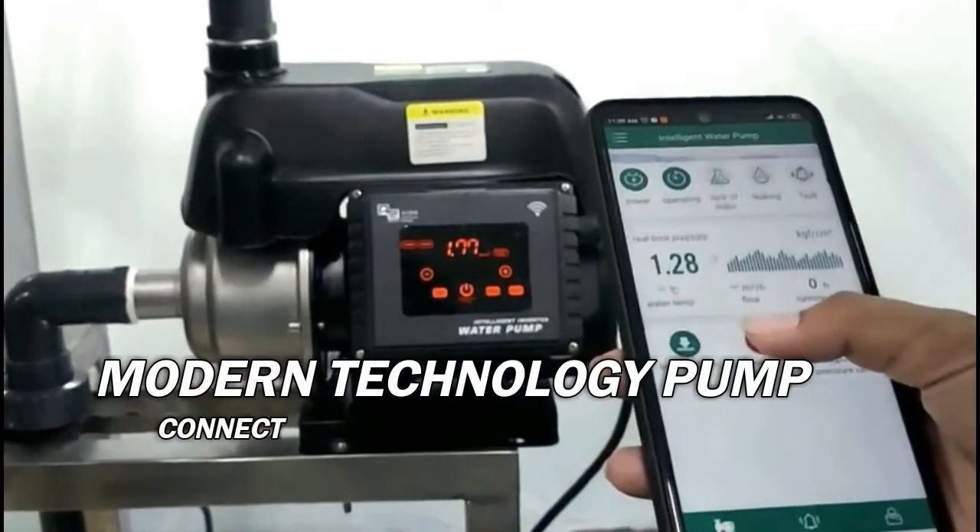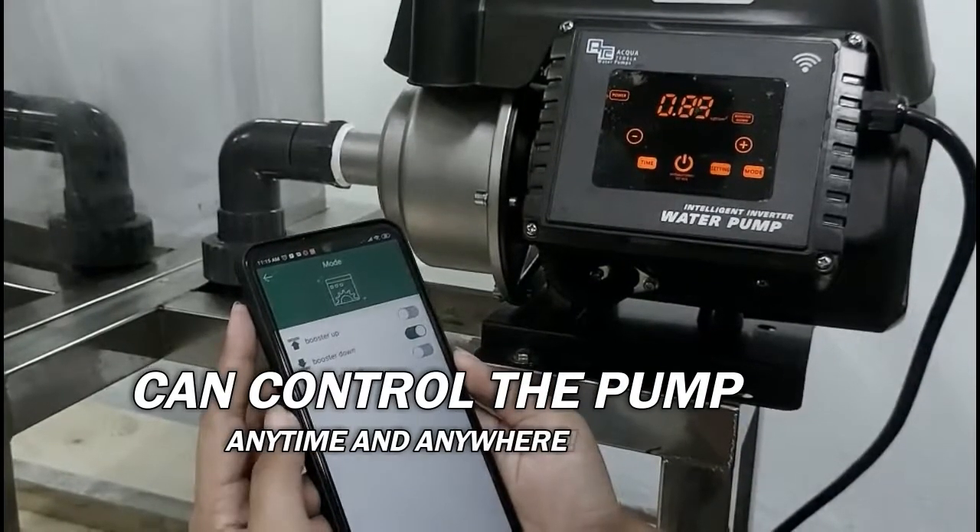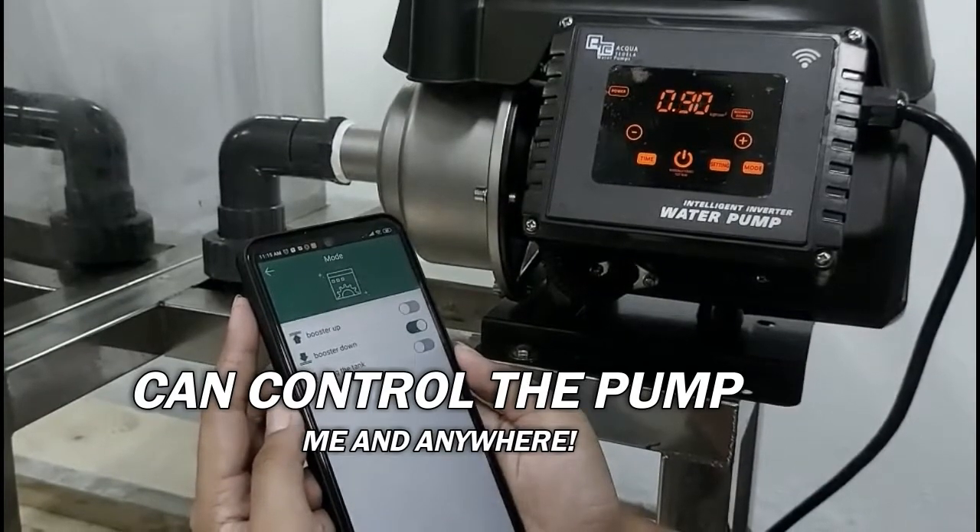It's a modern intelligent water pump which can be connected to your mobile phone. Its application on your phone can control the pump anytime and anywhere.